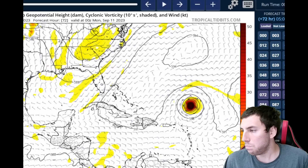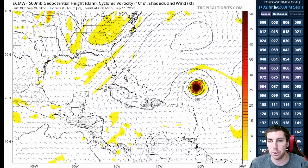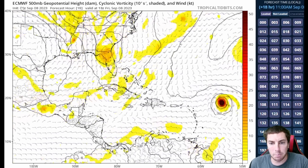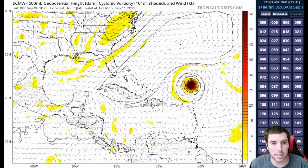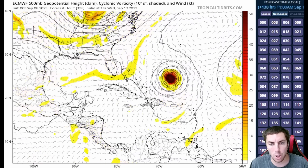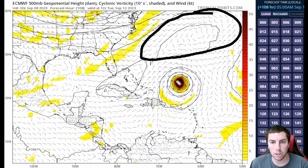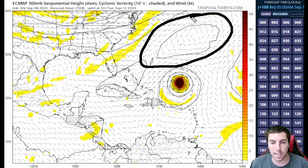Let's take a look at the latest global models. This is the Euro model — this is the 0Z output. We can see the system is expected to do that northwesterly, even west-northwest at times, movement through Monday, and then it could come further west. If the system is weaker than what is forecasted by most of the model guidance with this ridge in mind, a weaker storm might actually push further west, versus a stronger storm that might allow it to gain latitude despite this ridge that is in the way.